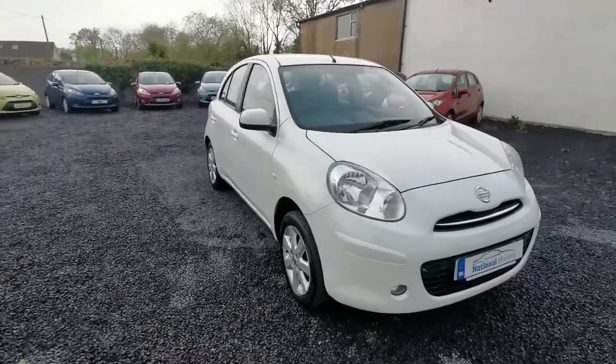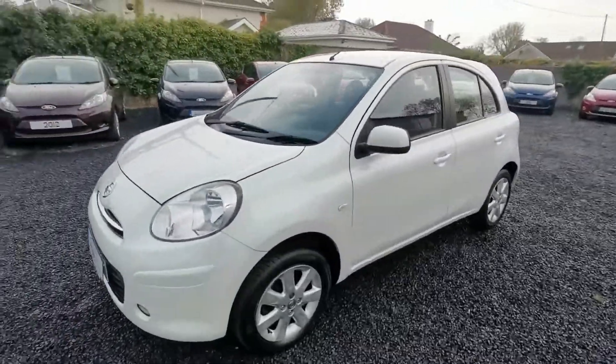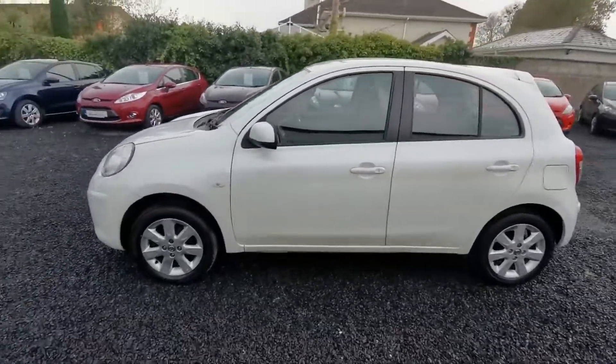Hi, John here from National Motors. Just a quick video presentation on one of the cars we have on offer here today. Here we have a 2013 Nissan Micra.